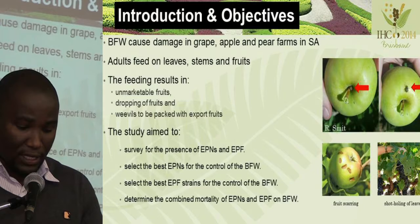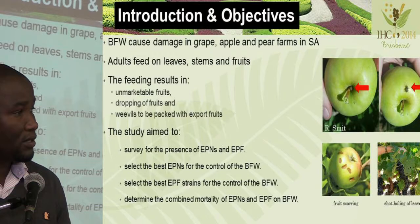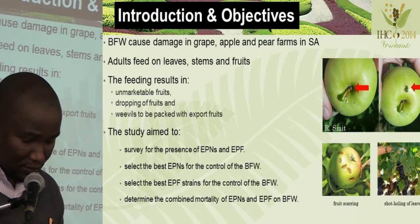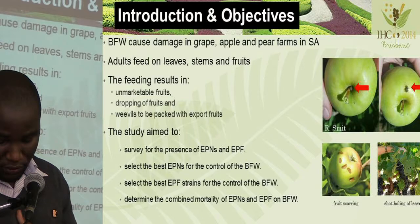The study had four objectives: to survey for the presence of EPNs and EPFs that can be used to control the banded fruit weevils in the Western Cape; to select the best EPN and the best EPF; and then to combine the two and look at the effect of using both entomopathogens.